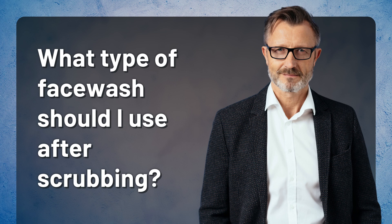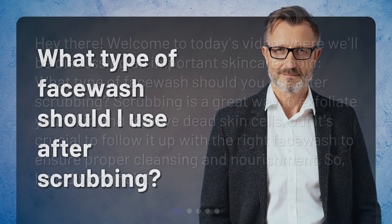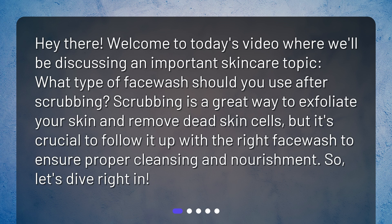Welcome to today's video where we'll be discussing an important skincare topic: what type of face wash should you use after scrubbing? Scrubbing is a great way to exfoliate your skin and remove dead skin cells, but it's crucial to follow it up with the right face wash to ensure proper cleansing and nourishment. So let's dive right in.